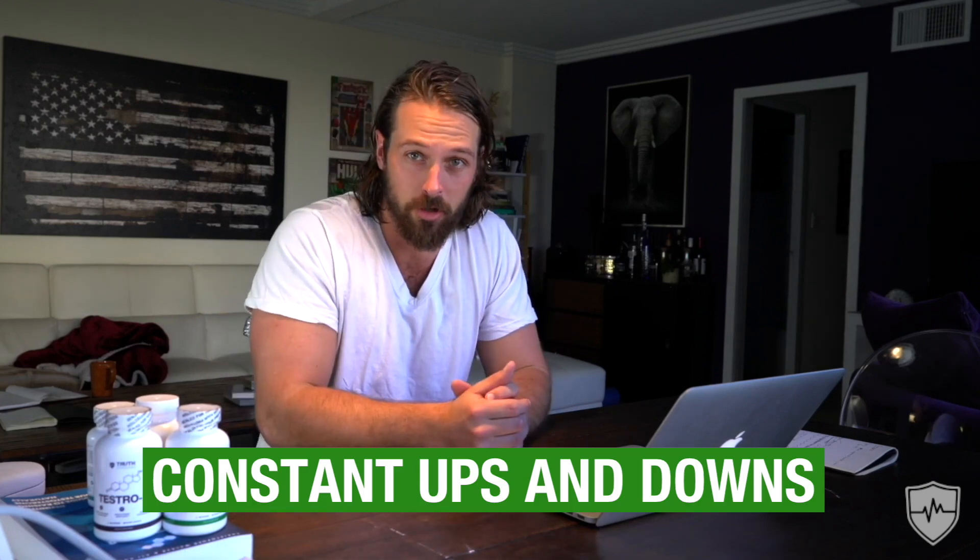Hey there, it's Chris Walker here, co-founder of Truth Nutraceuticals. Today I want to talk to you about how to stop blood sugar crashes and how to improve your insulin sensitivity so you can stop going through the constant ups and downs of blood sugar crashes due to eating.